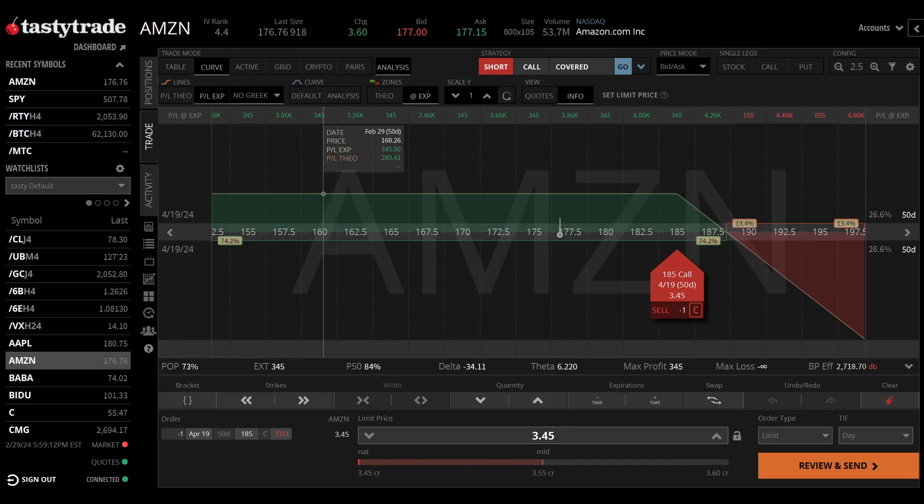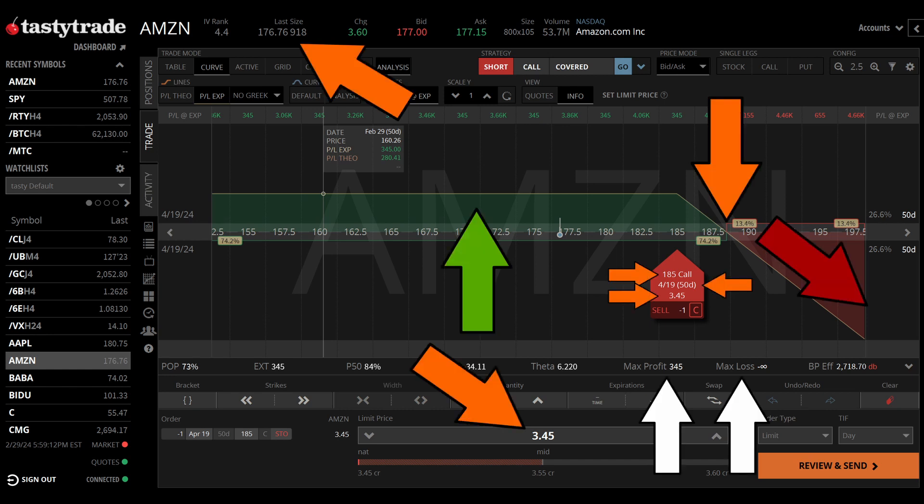Coming up in this video, to set up our short call foundation, we are going to use an Amazon options example. This is actually the Amazon option we are going to use, and we are going to break down all the pertinent metrics that you see here on the screen.